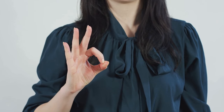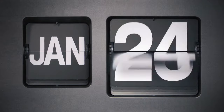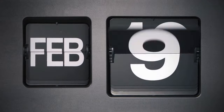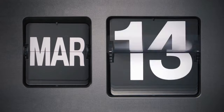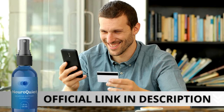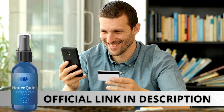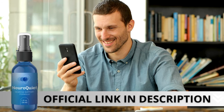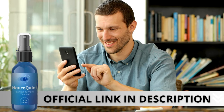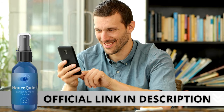There's something really important about this product that you need to know before buying it. You can actually test NeuroQuiet for 90 days, and if you don't see results or don't like it for any reason, they will give your money back. Here's a crucial warning: I strongly recommend purchasing only from the official manufacturer's website. This ensures you get the genuine product and avoids potential scams. I left a link to the official website down below in the description of this video.